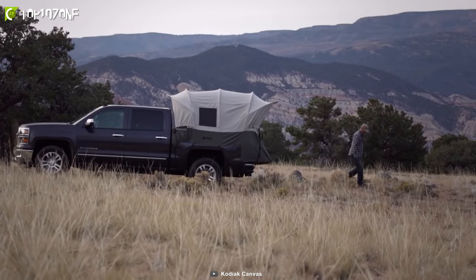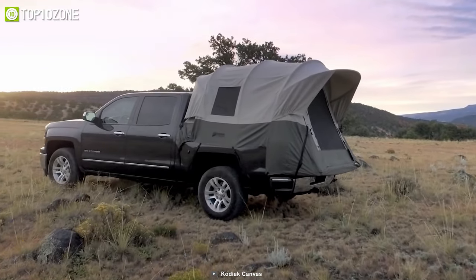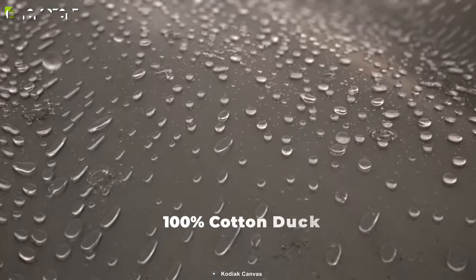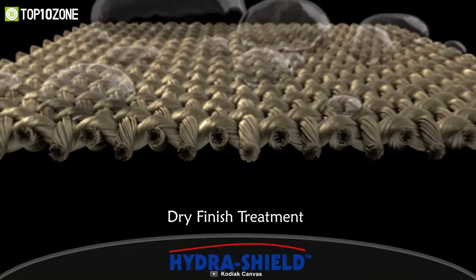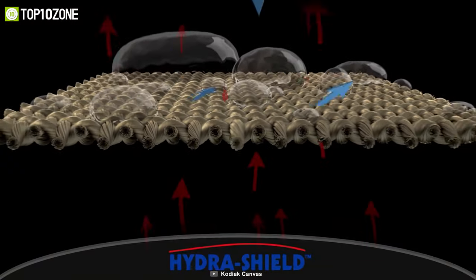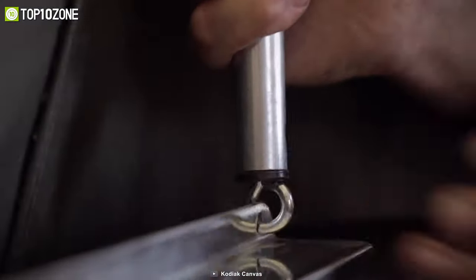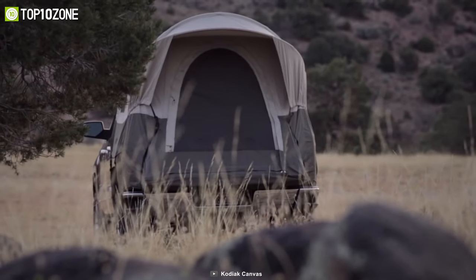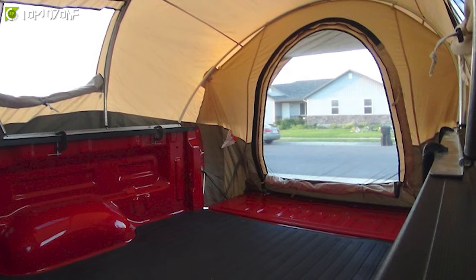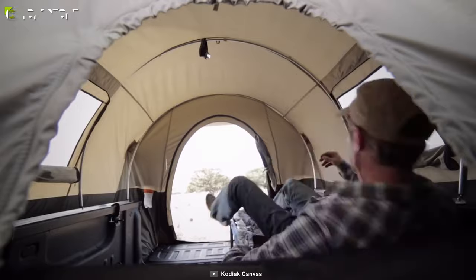Have the ability to set up camp wherever you go with the Kodiak Canvas Truck Bed Tent, which allows you to pitch your tent anywhere and in any season. This tent is made of 100% cotton duck Hydroshield canvas, while its silicon dry finish treatment makes it watertight, breathable, and highly durable. Its clamp-on rail design is integrated with a steel tube frame that provides unmatched sturdiness and allows for easy setup. Featuring five windows with no-see-um mesh, you'll get proper ventilation and enough natural light. The Kodiak Canvas Truck Bed Tent can accommodate two people and has an interior ceiling height of five feet.